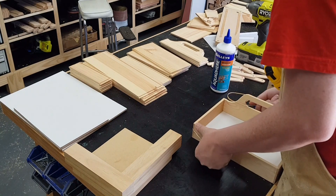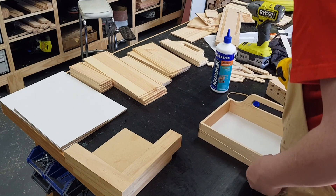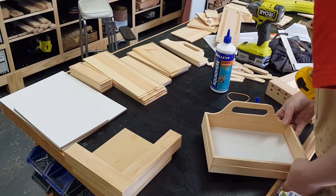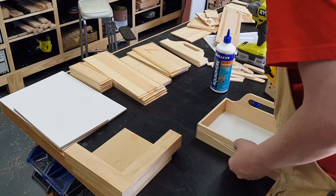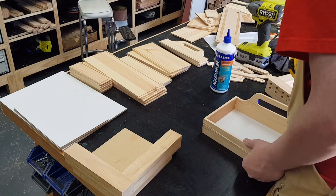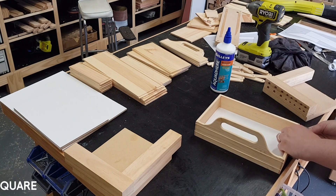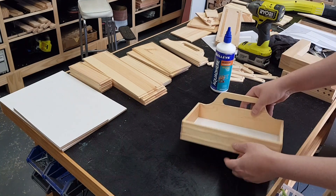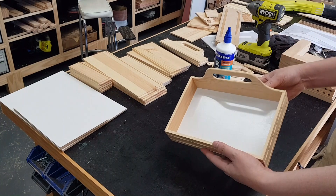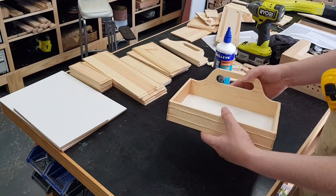A handy tip when you want to clamp smaller boxes like this is to use rubber bands — cheap, affordable, and you can get them in all sorts of sizes, so it's good to have an assortment on hand at all times. And of course you always have to check for square. That's looking pretty good, so we'll repeat that for the other three trays and then move on to the bottoms.